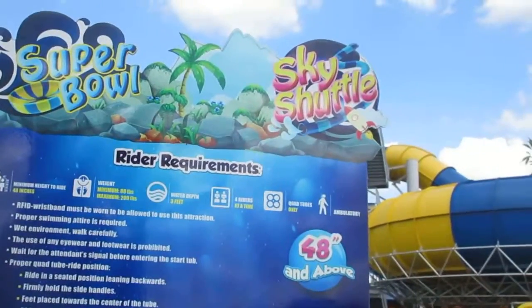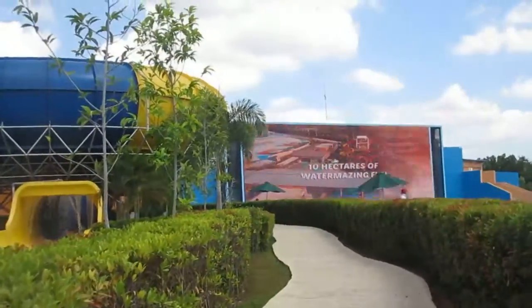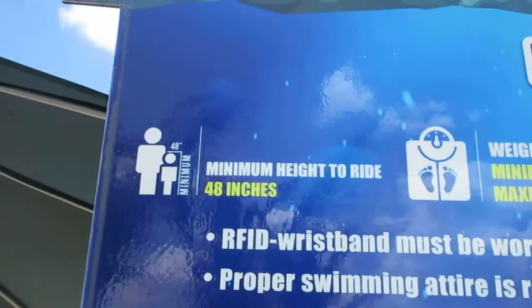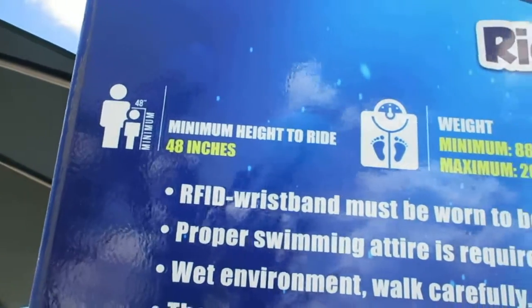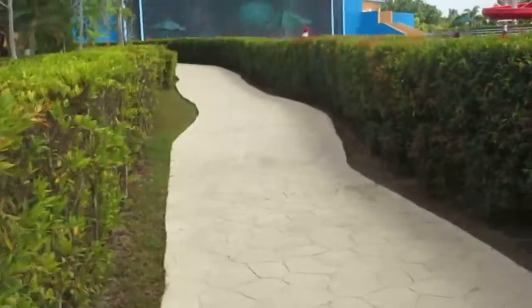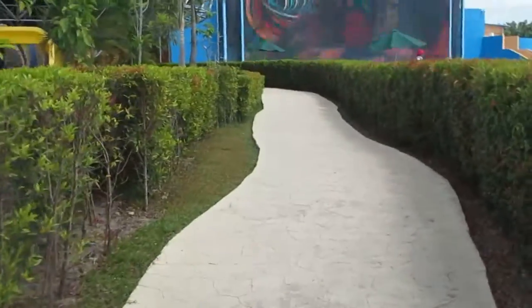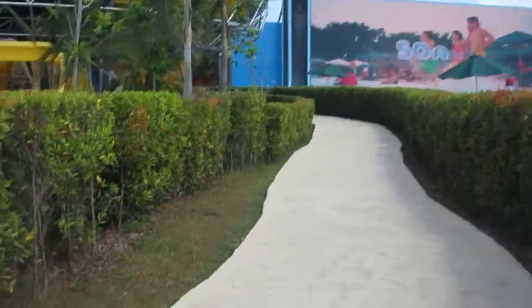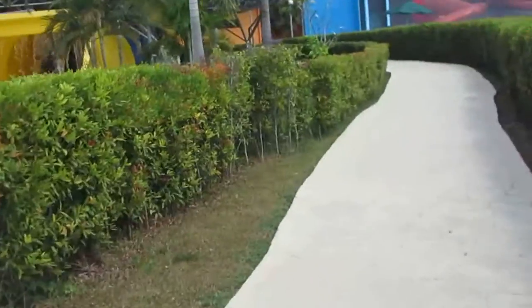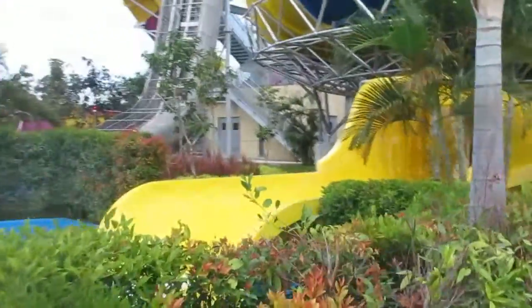This is the Super Bowl and Sky Shuttle ride. The requirements for this one are four riders at a time, quads only. The minimum height requirement is 48 inches tall, and the weight requirement is 88 to 200 pounds. Sorry about saying it was 80 pounds earlier — at 80 pounds they won't be able to ride, and you'll be very disappointed. Filipinos are very strict about rules, so it's not worth trying to hassle with them about it.